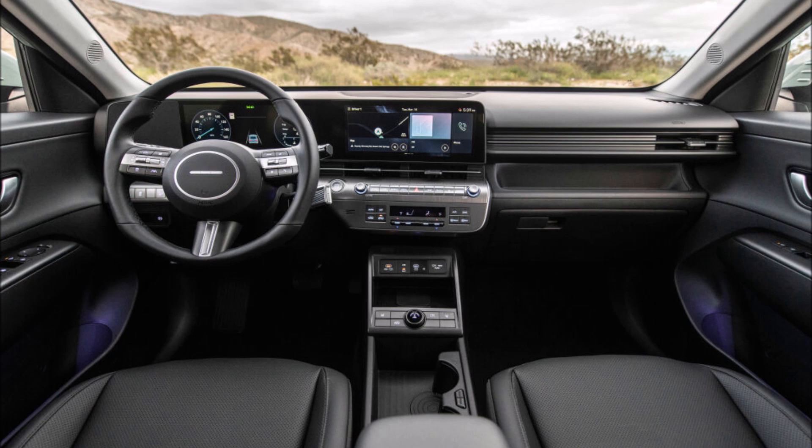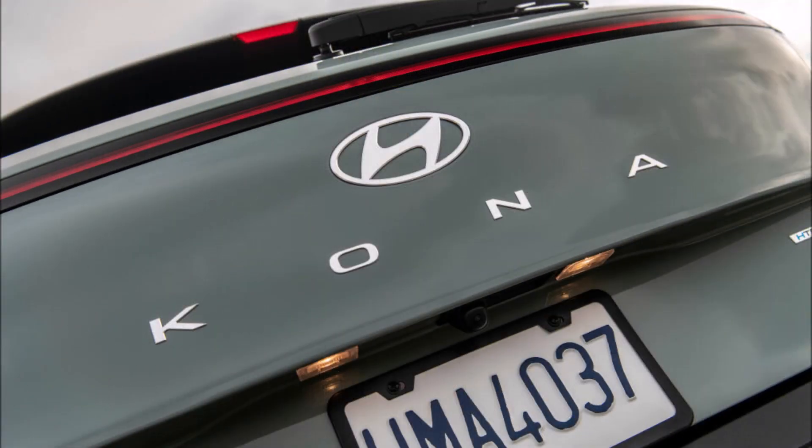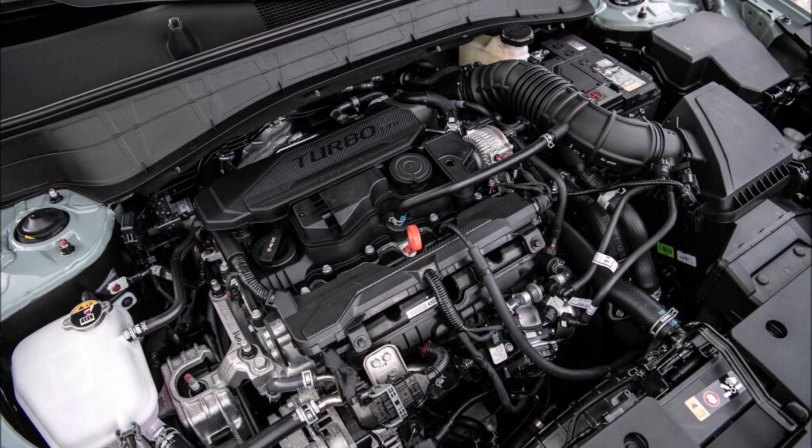We will purchase a Kona when it goes on sale in 2024, perhaps the SEL with all-wheel drive and the Kona EV with a bigger battery pack.